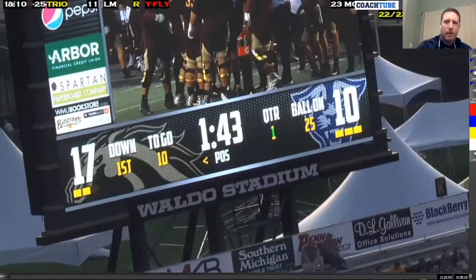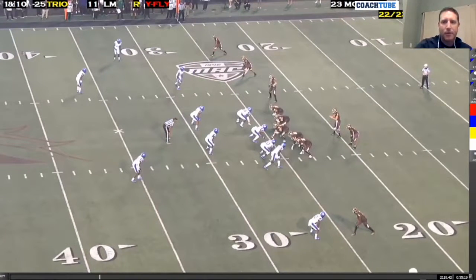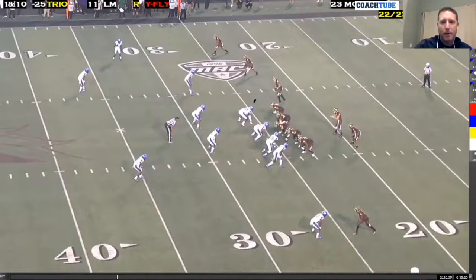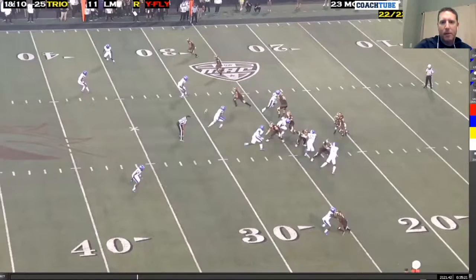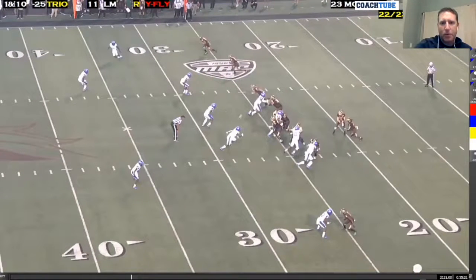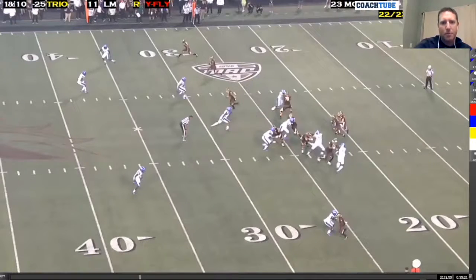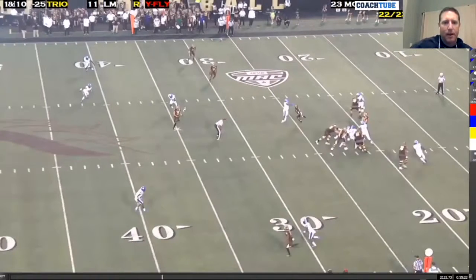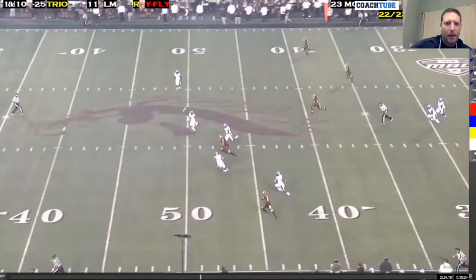The slant again, this time the tight end is actually to the field in a three by one. Back away - we knew that the mike would step down, and that's who we're reading. If he steps down and the ball doesn't get handed off, the tight end goes on the slant right up the middle. It ended up being a really, really big play for us.